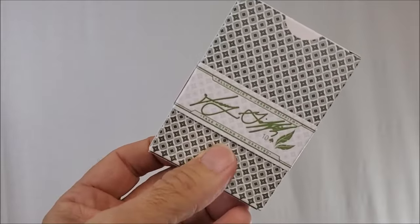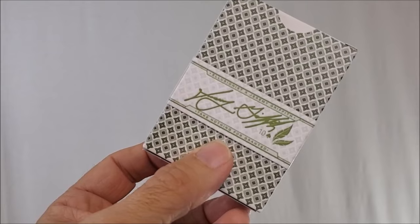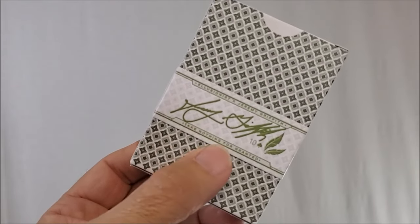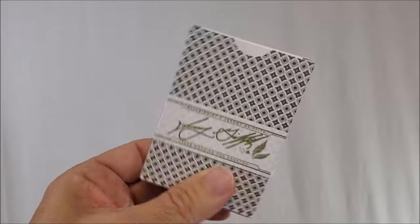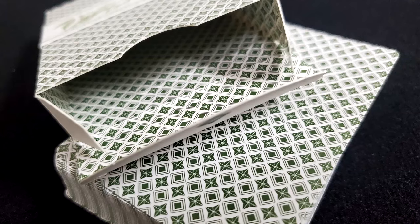It wraps all the way around. You've got Jeremy Griffith's autograph on the back, plus a tiny 10 of spades reveal. And it says 'Take nothing for granted.' Check this out — look at that printed inside tuck lining, all done in Erdnase green.